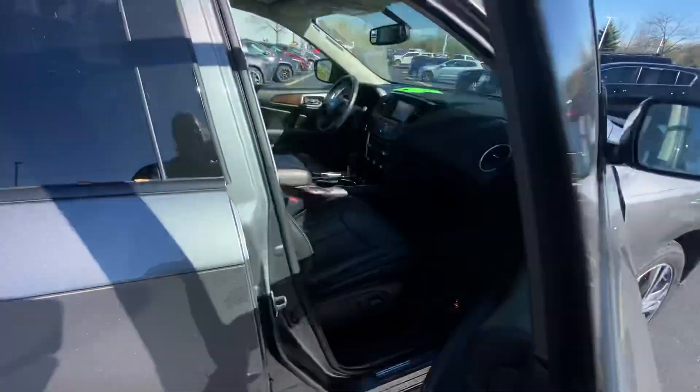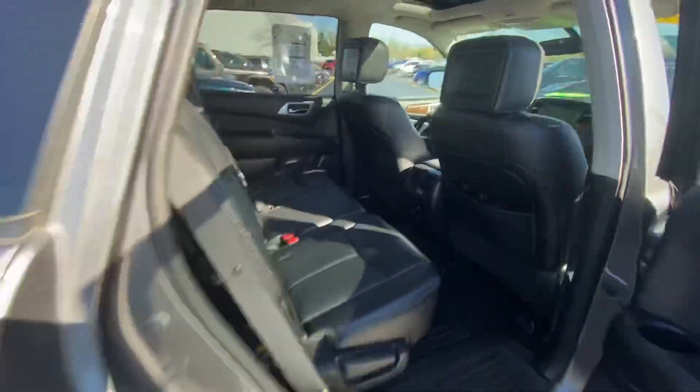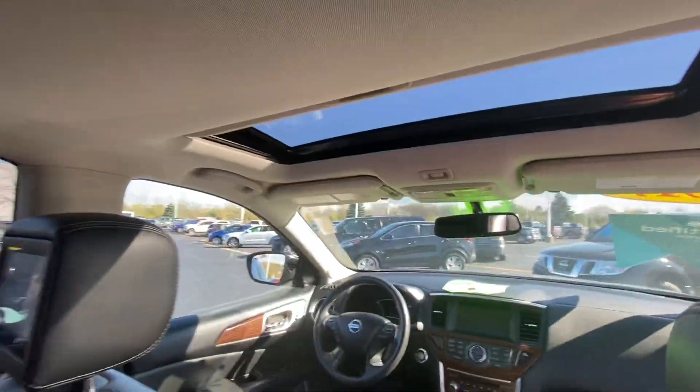The interior is really clean. There's lots of comfort. I'll show you the back seat here. It's got screens in the headrest for rear entertainment and a full panoramic moonroof.